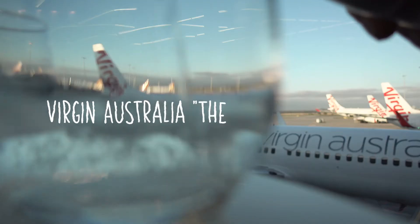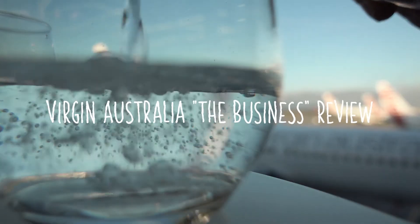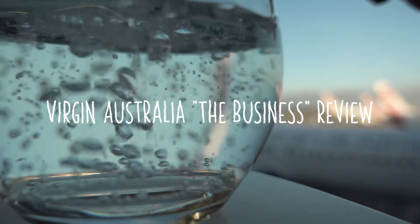Today we're talking about flying The Business on Virgin Australia domestically from Melbourne to Perth and Perth to Melbourne.